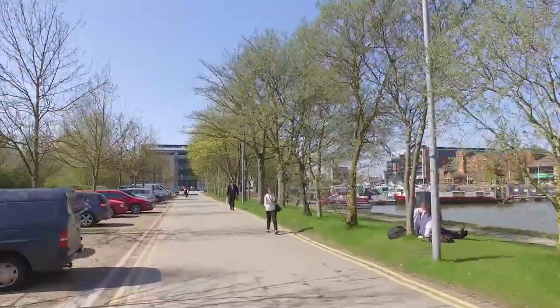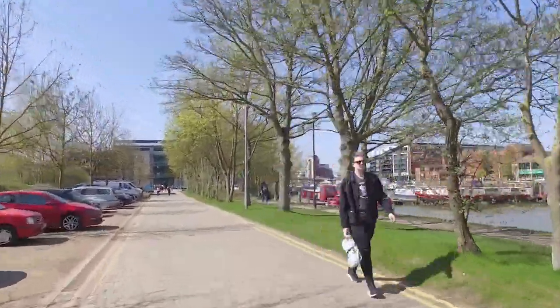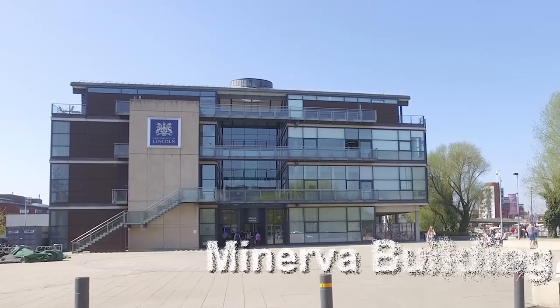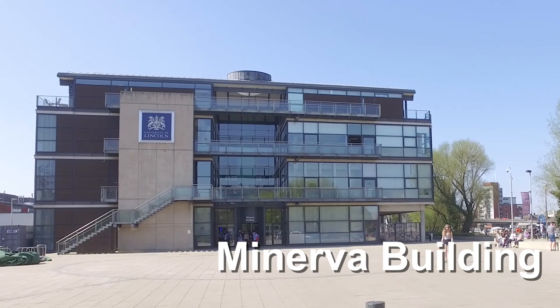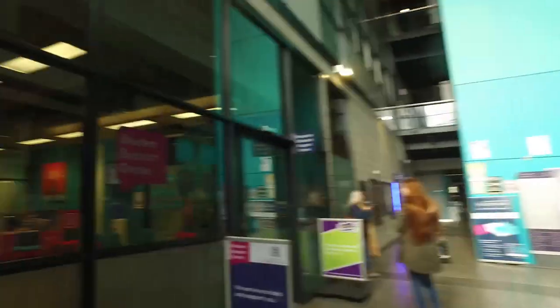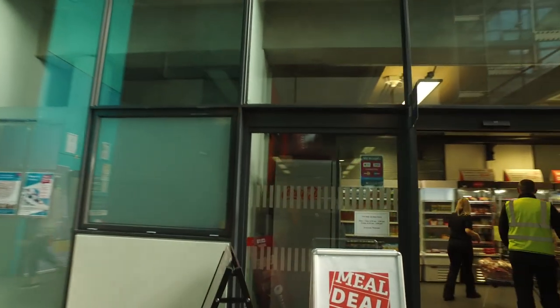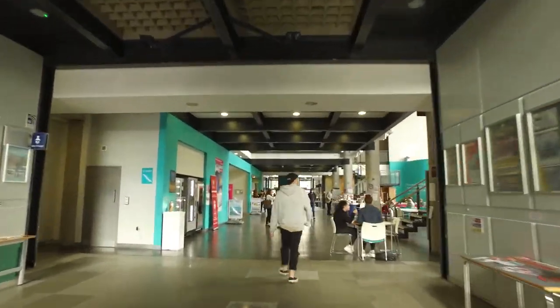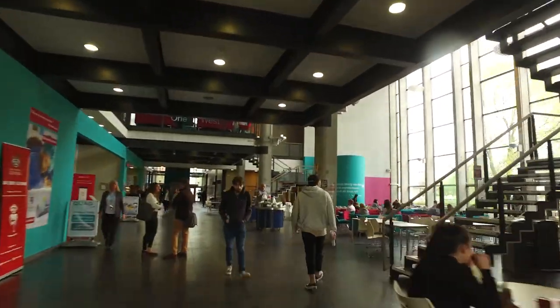Starting at the beginning of the campus, you walk down a short path along the Brayford and the first building you see is the Minerva Building. This is pretty much the main building on campus and the hub for the university. Inside there's a small shop and a student support centre, as well as a large communal area and a canteen where you can purchase food and drink.